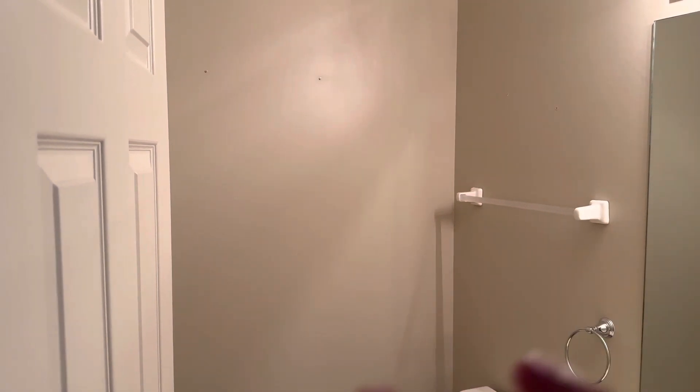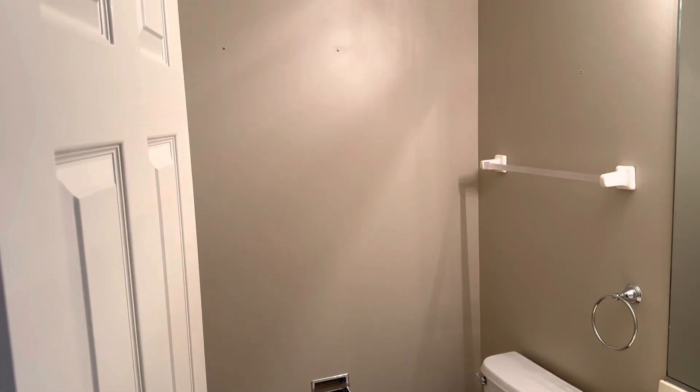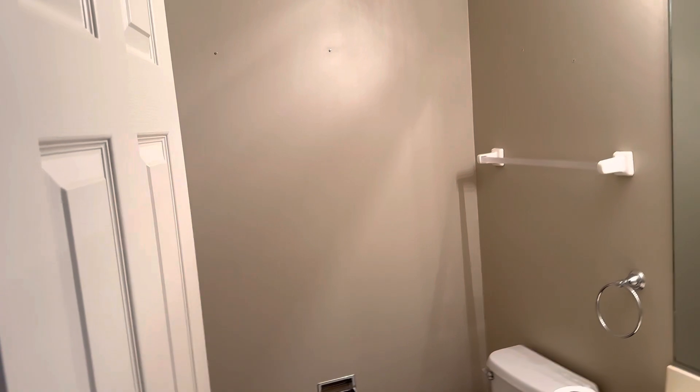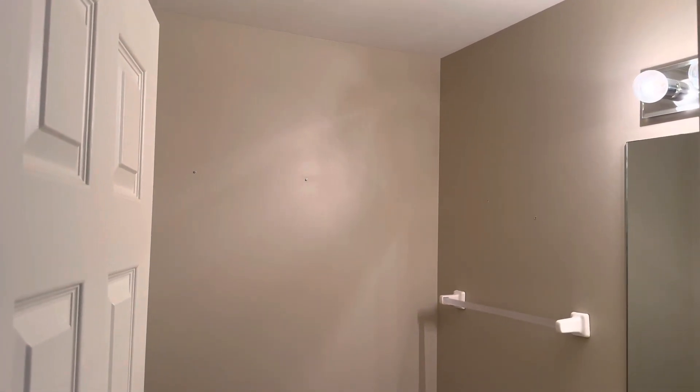So if you want all the nail pops fixed so it looks like a brand new furnished house, it'll cost more. If we're painting the ceiling, it's gonna be more. Painting trim, it's gonna be more. But just for walls, it gives you an average between $400 to $460 — that's what your average cost is to come in and paint the bathroom for everything.